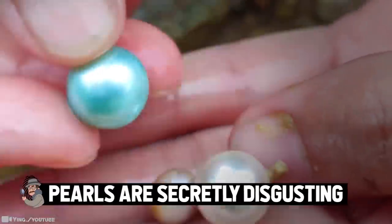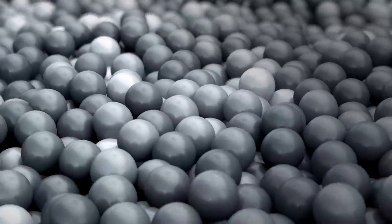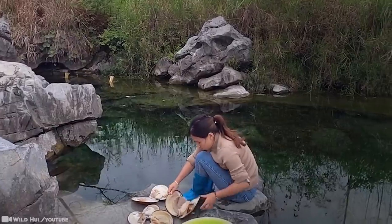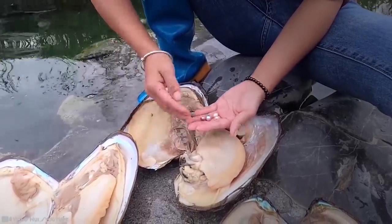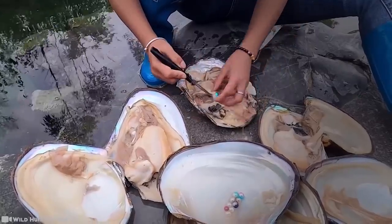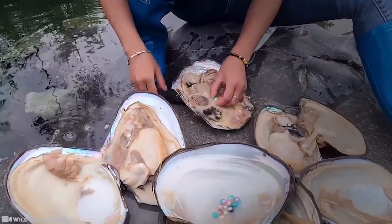Pearls are secretly disgusting. Pearls are made by marine oysters and freshwater mussels as a natural defense against an irritant, such as a parasite, entering their shell or damage to their fragile body. The oyster, or mussel, slowly secretes layers of aragonite or conchilin, materials that also make up its shell. This creates a material called mother-of-pearl, which encases the irritant and protects the mollusk from it.